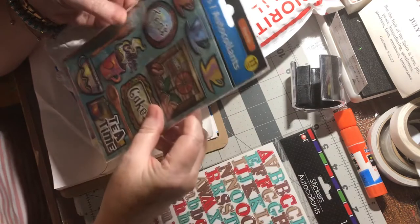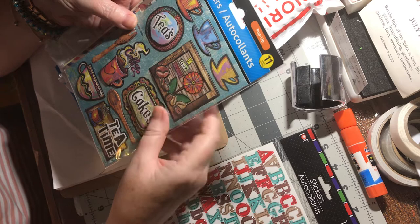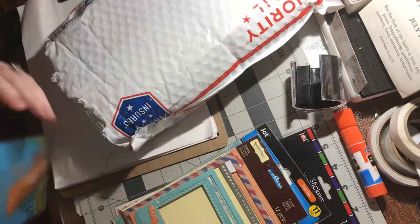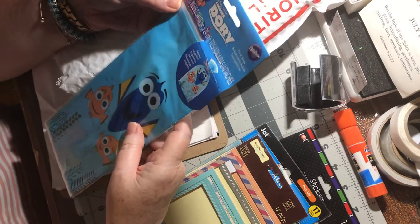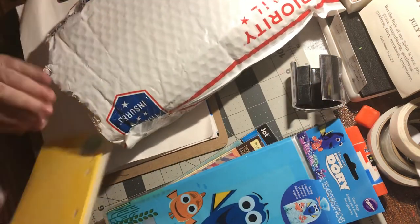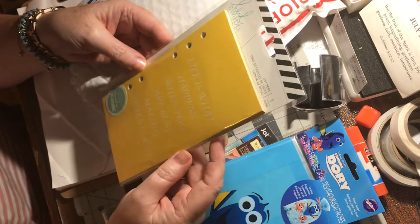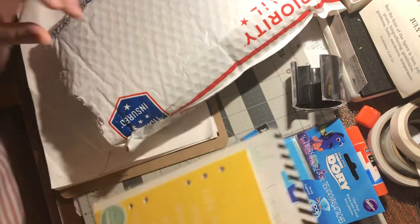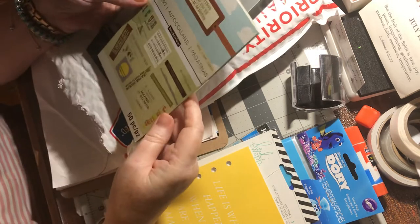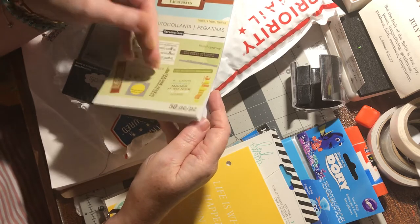Some ABC stickers — yay! Some other stickers for teas and cakes, tea time, which is neat. Some frames — that's pretty cool. Treat bags with Dory Fish on it, and Nemo — that's cute. It looks like planner pages that go in there. That's pretty cool. Vacation stickers — oh nice.